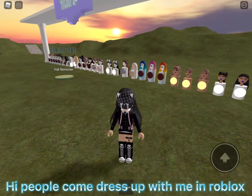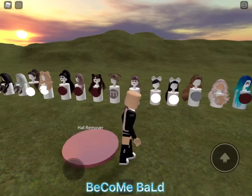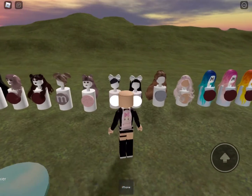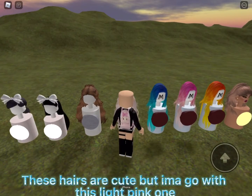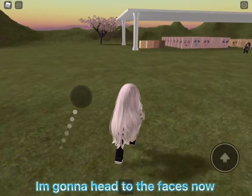Hi people, come dress up with me in Roblox! I'm gonna head to the hair first — become bald. Which hair do I like the most? These hairs are cute but I'm gonna go with this light pink one. Ew, it looks so cute! I'm gonna head to the faces now.